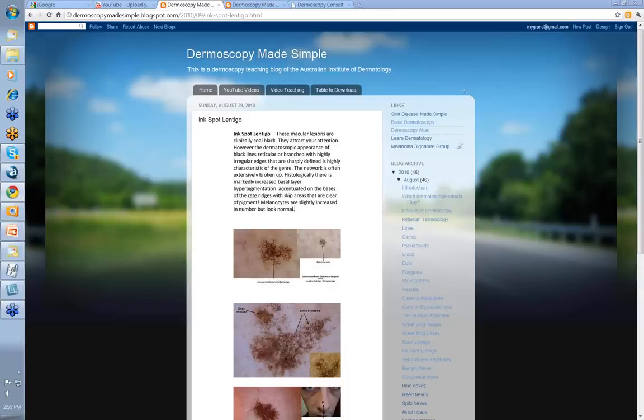Hello, my name is Ian McCall and this is a video from the Dermatoscopy Made Simple series on Inkspot Lentigos. Why do we have a video just on Inkspot Lentigos? Because they're so distinctive clinically. They really stand out when you're looking at someone's back or face and you have this black well-defined lesion staring at you. They're macular and clinically they're a coal black color and they certainly attract your attention.